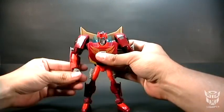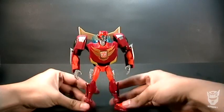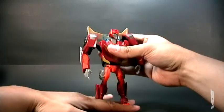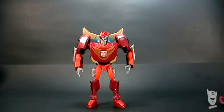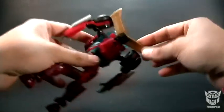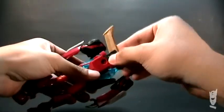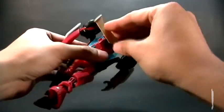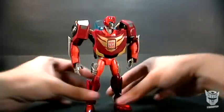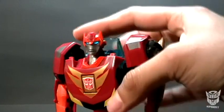Aquí tenemos a Rodimus Minor. Créanme, esta es una figura genial — a mí en lo personal me gusta muchísimo. Me gusta que se vea como si trajera botas. Es muy padre esta figura, la verdad. Algo que comentaba otro reviewer americano era el hecho de que le quedaba muy alto el alerón atrás, y pues podía moverse de esta manera y girar para no quedar tan alto, y se ve bien. El light piping pues lo pueden ver, funciona bastante bien.